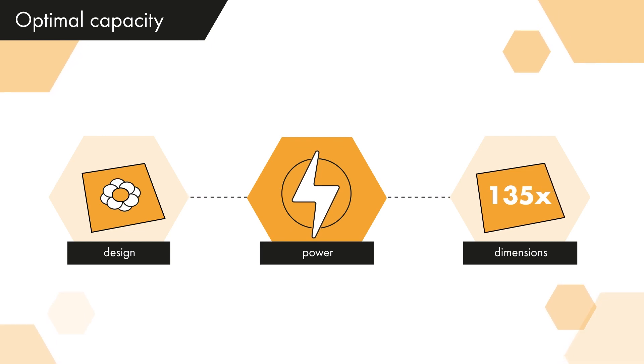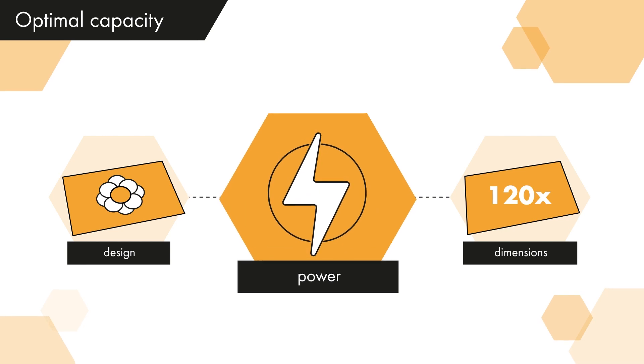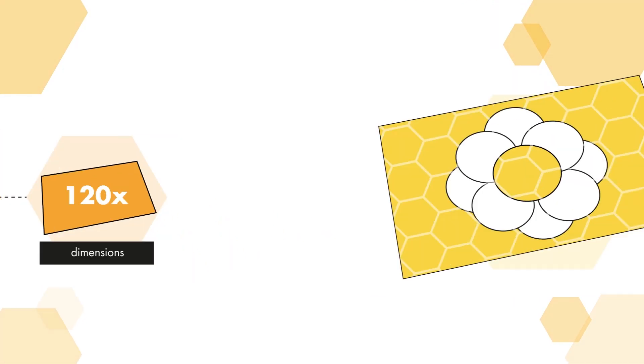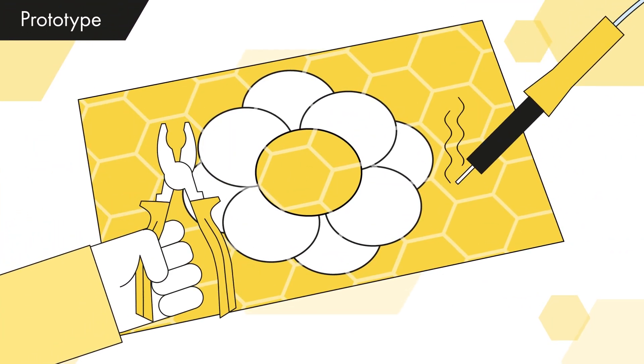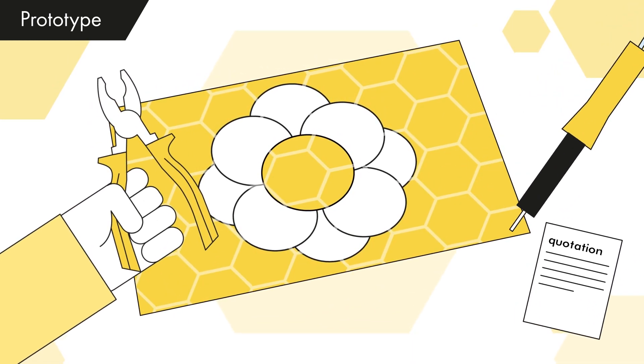The design and dimensions both influence the power potential. We optimize the dimensions and color as much as possible to maximize the power performance of the facade. A prototype is developed and after approval you will receive a final quotation for the design and production of the PV modules.